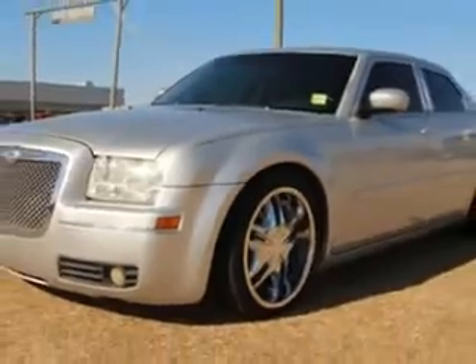Imagine driving this bright silver 05 Chrysler 300, equipped with a six-cylinder engine and an automatic transmission. Enjoy an impressive 25 miles to the gallon on this great car.